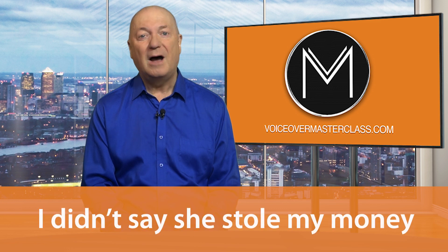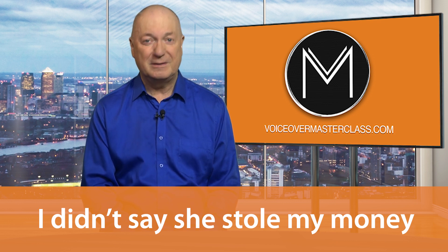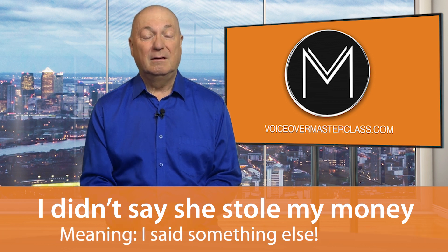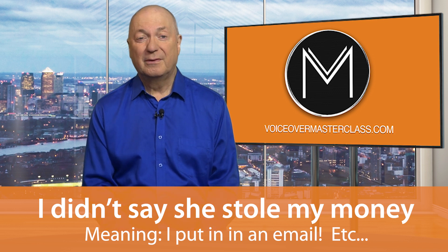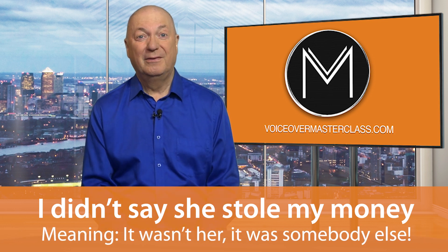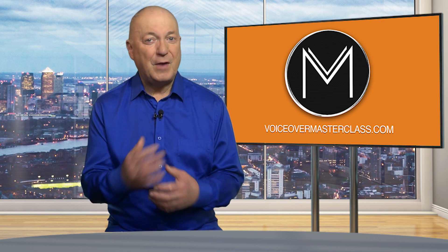Repeat after me this sentence: 'I didn't say she stole my money.' Now let's keep the same words but emphasize a different word each time, and you'll see it actually means something different. For example: 'I didn't say she stole my money.' Or: 'I didn't say she stole my money.' Or: 'I didn't say she stole my money.' With practice, you can perfect your stress patterns to make sure the meaning is correct and perfect your intonation as well.